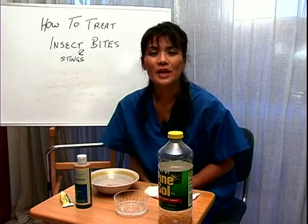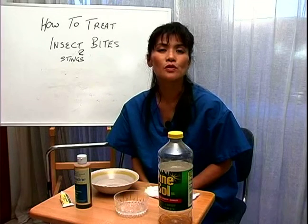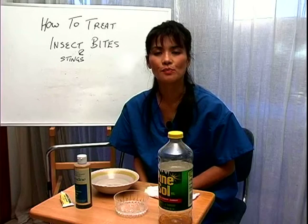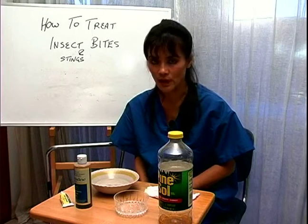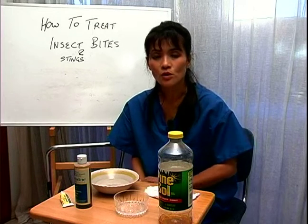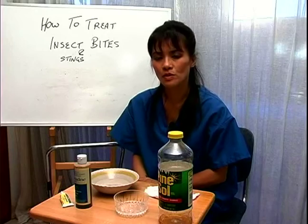Hello, my name is Dr. Susan Jewell. Now in this clip I'm going to talk to you about one way to neutralize some of the toxins or poisons that you get from certain bites, like spider bites, that will help to neutralize the poison straight away.